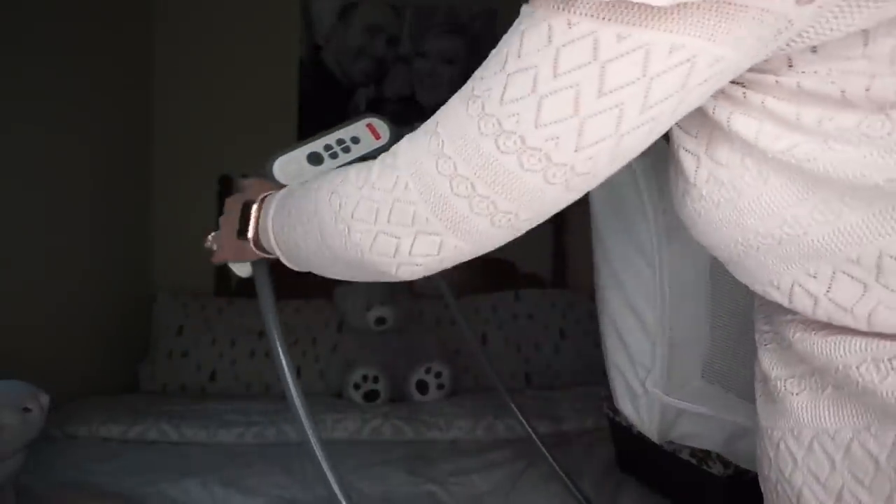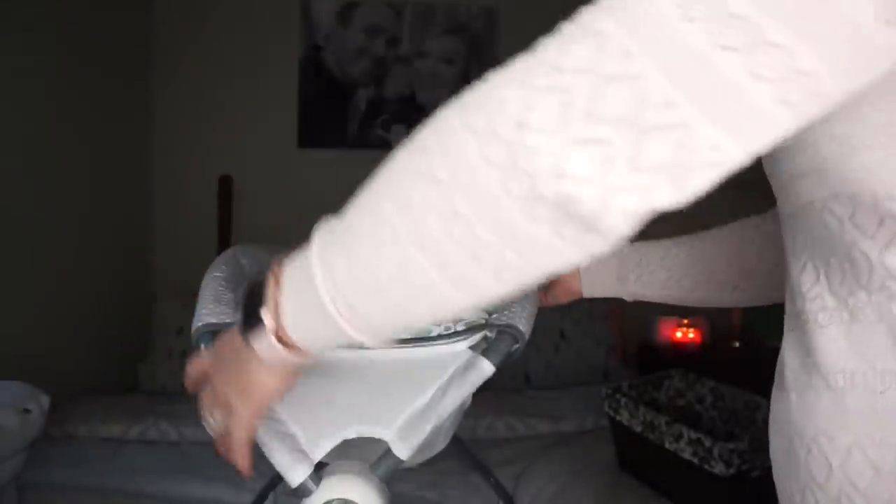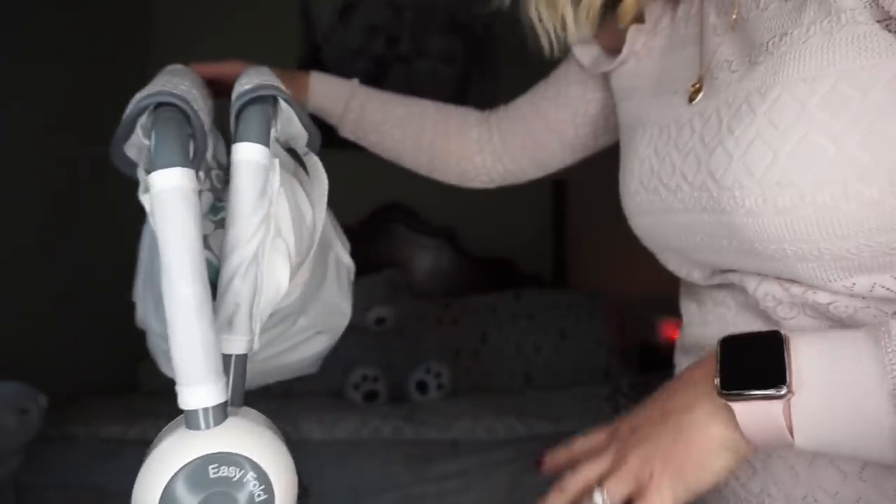The other sleeping item I wanted to show you is the Fisher-Price Rock and Play. It's basically a swing — baby lays in here and it rocks itself with a little arm at the bottom. It has music and tunes and you can make it go faster or slower. It's super portable: just push a button and it folds up to transport easily. For the last couple of nights Cash has actually been sleeping in this rocker right next to me on my side of the bed, and it's been working out really well. He's now going about four to five hours instead of two.